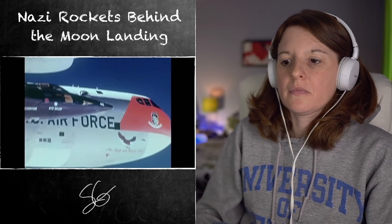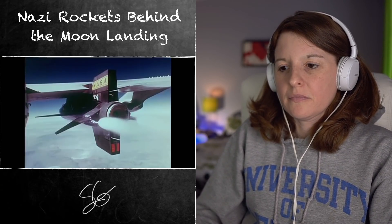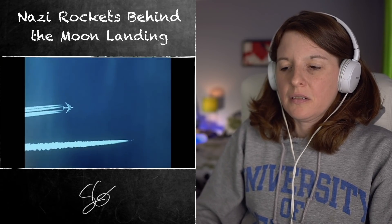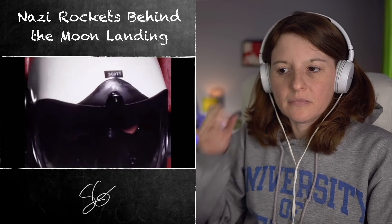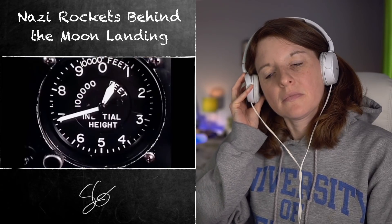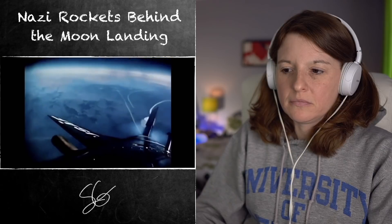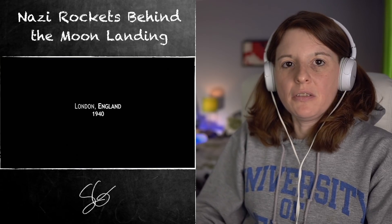November 1961 — NASA pilots test the X-15 rocket plane, speeding to Mach 6 as NASA reaches out for the edge of space. But unbeknown to the American public, these rocketry milestones have been built on technology from an unlikely source: the V2.